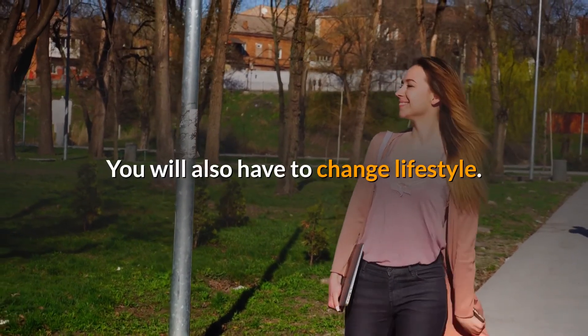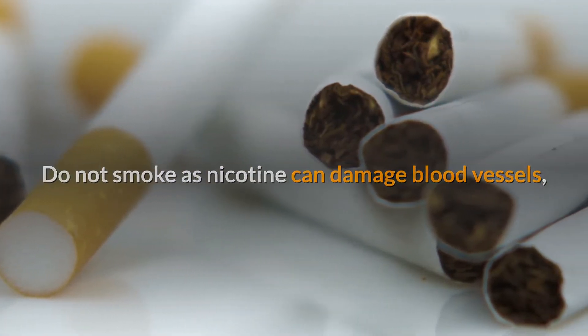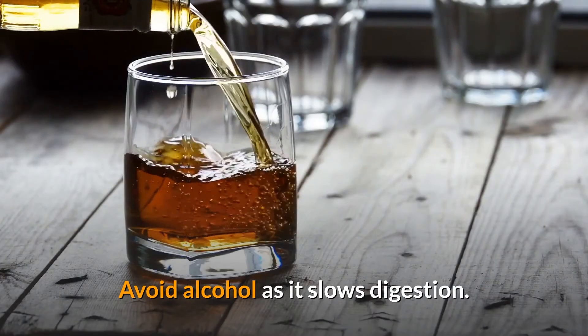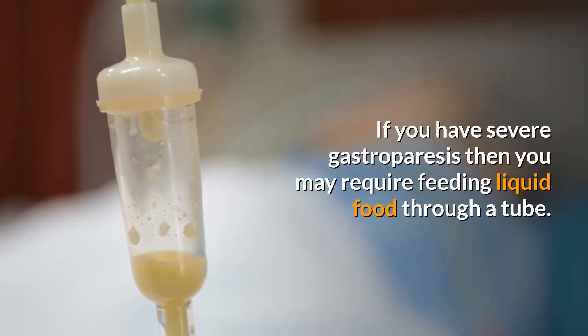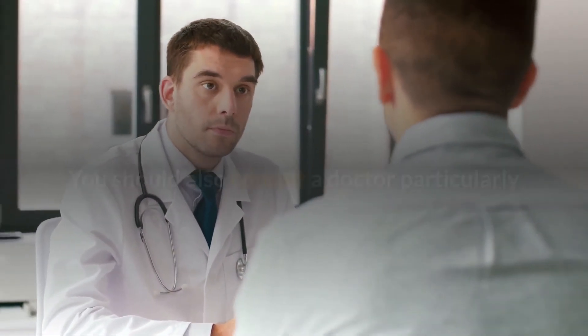You will also have to make lifestyle changes. Do not smoke, as nicotine can damage blood vessels, slow your digestion, and make it more difficult to manage your diabetes. Avoid alcohol, as it slows digestion. If you have severe gastroparesis, you may require feeding liquid food through a tube.